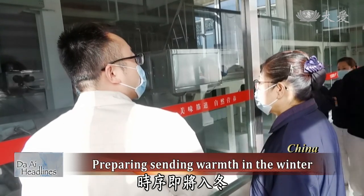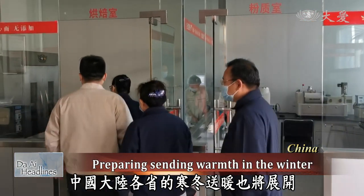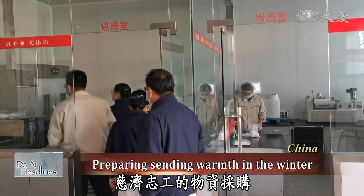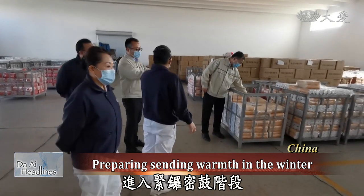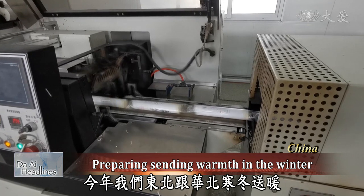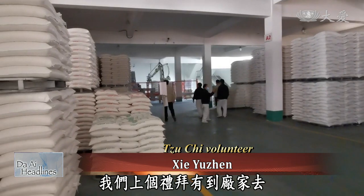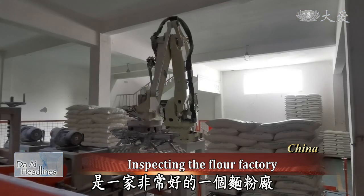As winter is around the corner, in China, the sending warmth in the winter program is about to begin in various provinces. Ziji volunteers have been preparing the items as they head into the final stage before the program begins. This year for the Dongbei and Huabei residents, they will be giving flour, purchased from Shandong. Last week, they headed to the factory to check it out — a very clean, good flour factory.